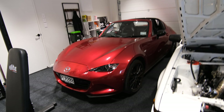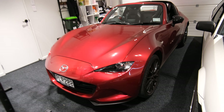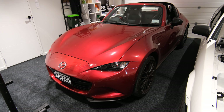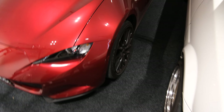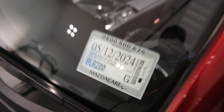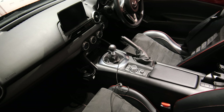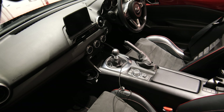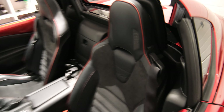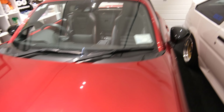It's a 2018 MX-5 RF with a slightly special touch-up. It's actually a limited version — the RF GT. It's a 6-speed manual — it has to be manual, right? You can't get an automatic MX-5 to fully enjoy it.